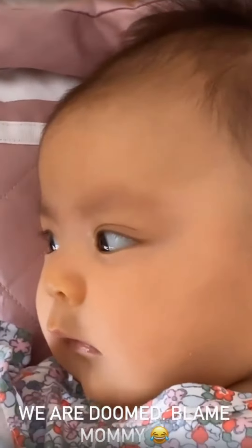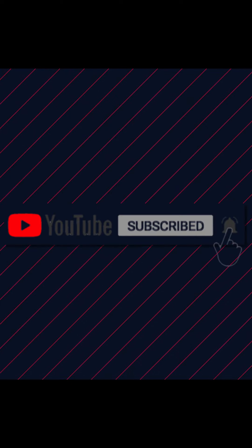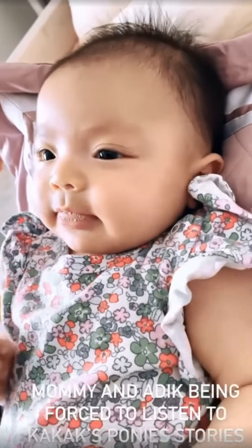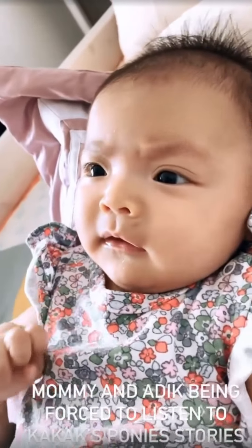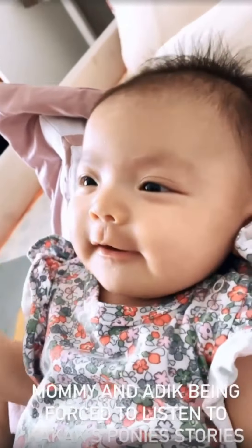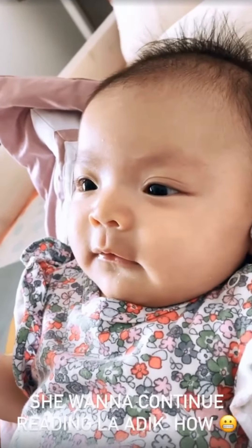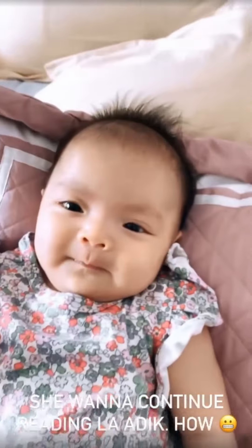8! So these are 8. So cute! Mommy, why are we reading another?